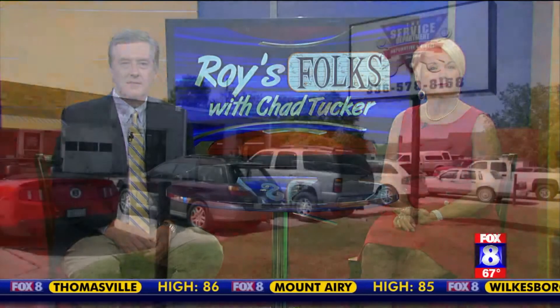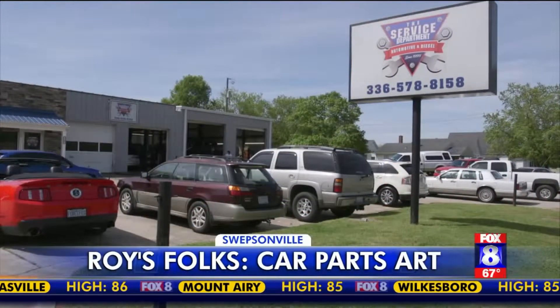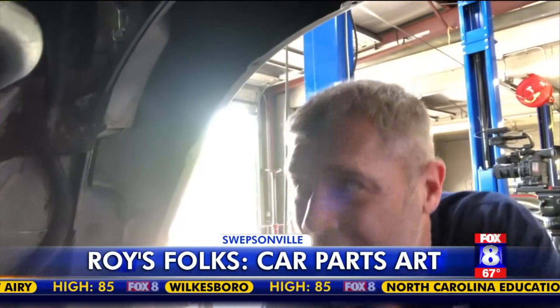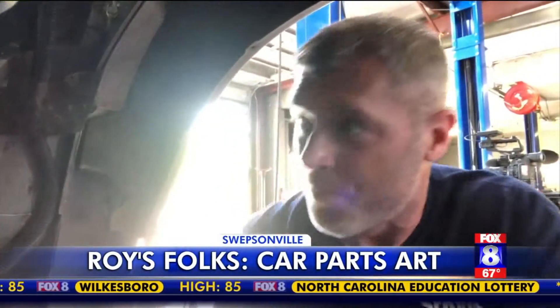Throw out worn out parts? Well, Chad Tucker shows us one mechanic who turns them into art. The service department in Swepsonville is a family-run business, and Josh Rogers grew up here working on cars.